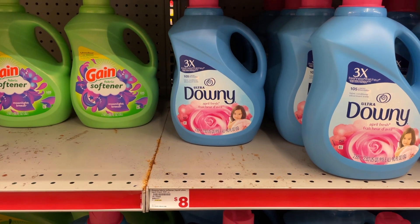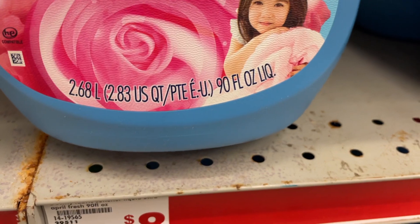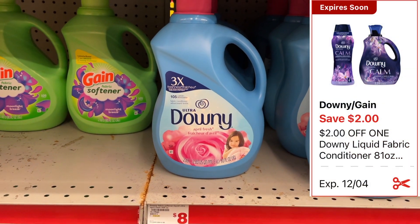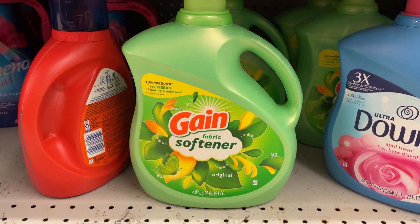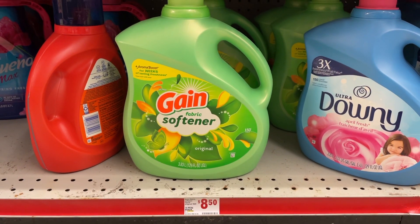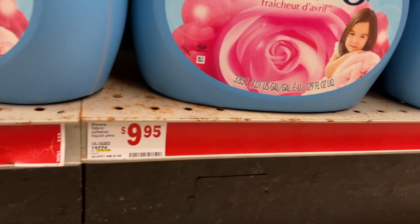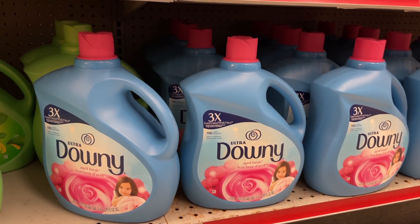There are quite a few laundry deals this week. The big bottle of Downy fabric softener — the 90 ounce — is regular price at $8, with a $2 coupon dropping it to just $6. That same $2 coupon also attaches to the 129 ounce Gain fabric softener at $8.50, making it $6.50. It also attaches to the even bigger bottle of Downy priced at $9.95, leaving you to pay just $7.95.